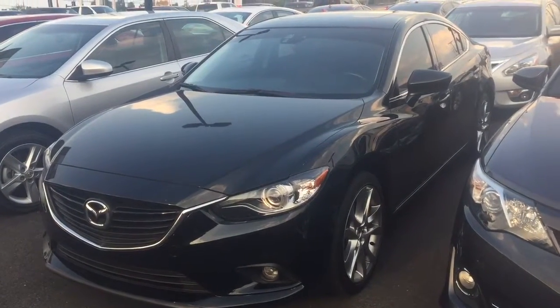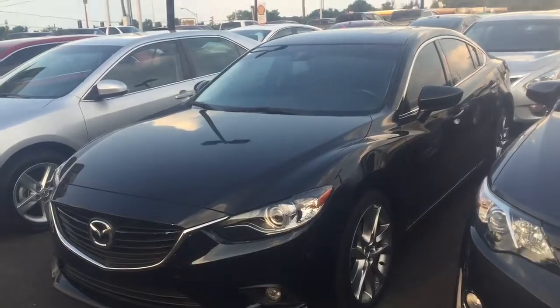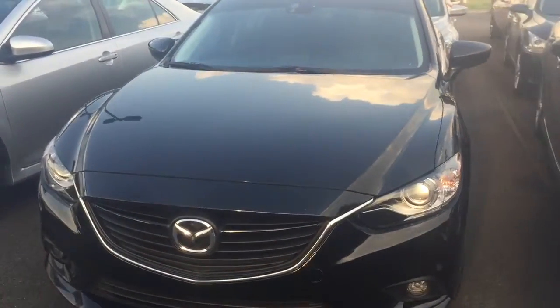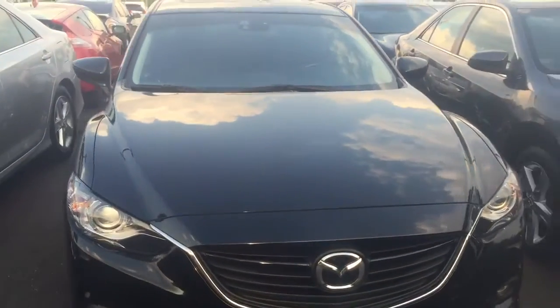Here's a 2014 Mazda 6 — really sharp vehicle. It's got leather seats, a sunroof, and the tech package with navigation. One of the sharper vehicles we have on the lot right now.